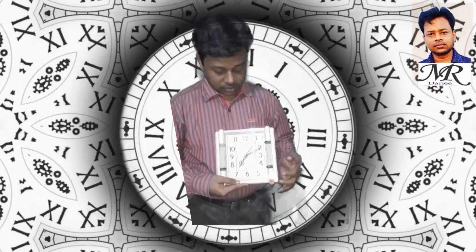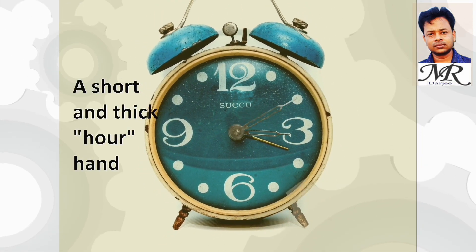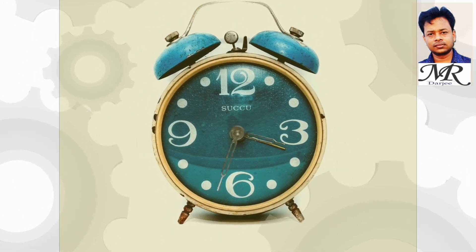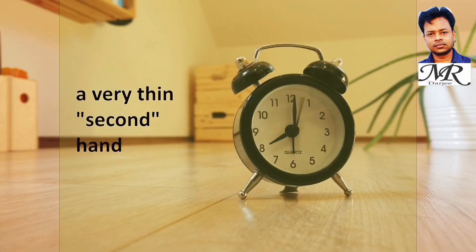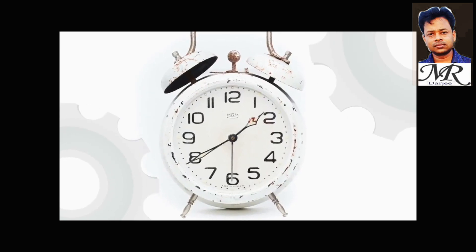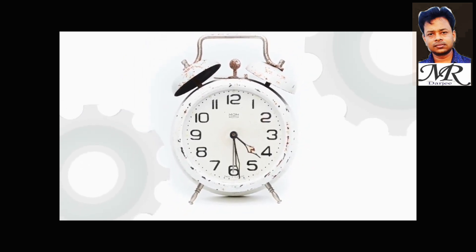Hello dear students, welcome to the video. Tick tick tick — the time is read by observing the placement of these hands: a short and thick hour hand, a long and thinner minute hand, and a very thin second hand. All the hands continuously rotate around the dial in a clockwise direction, in the direction of increasing numbers. The second hand moves quickly; the minute hand rotates more slowly around the dial.